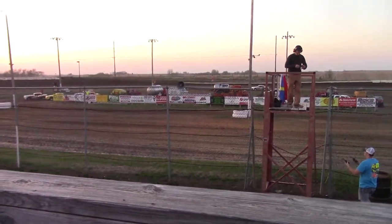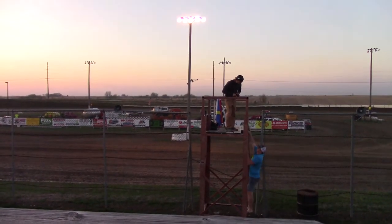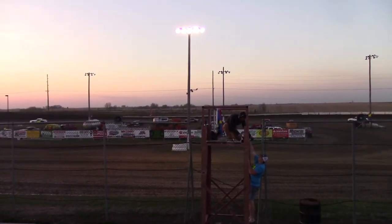Matt, here it goes. Fourth. Third with the 12 of Corbin North. Second, the two of Cory Madden. And picking up the win, the 13 of Dylan Nelson.